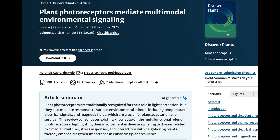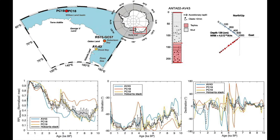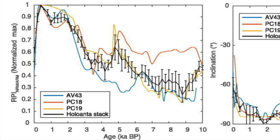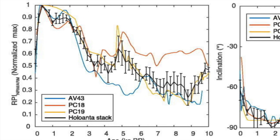Lastly, a new paleo intensity stack for the Holocene covering almost all of the last 10,000 years. The data is extensive and has a lot to tell scientists, but it's just one chart that has my full attention. All Antarctic stacks ever show the Laschamp event as being older than pretty much everywhere else in the world, so it's not shocking to see their dip about 7,000 years ago instead of six.